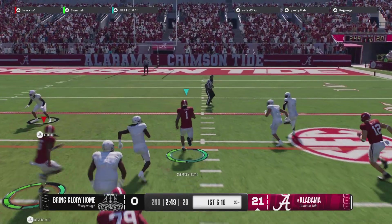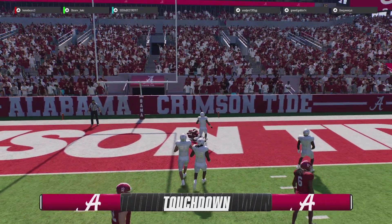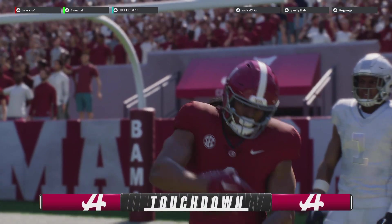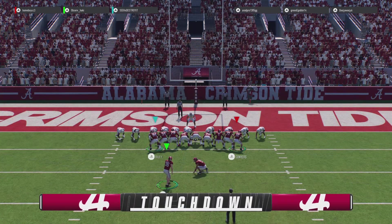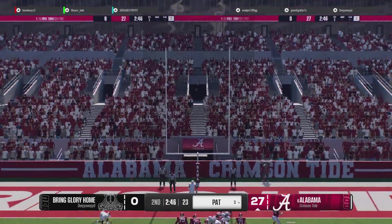Nothing but green ahead, and he runs it in for the score. Touchdown, Alabama! There's a reason they call this dude a big playmaker — moments just like that one. Big-time playmaker.